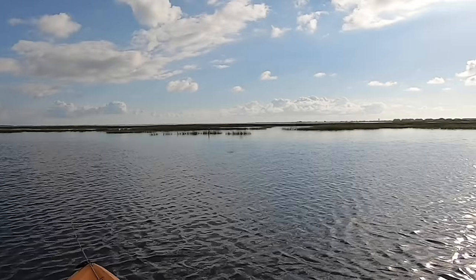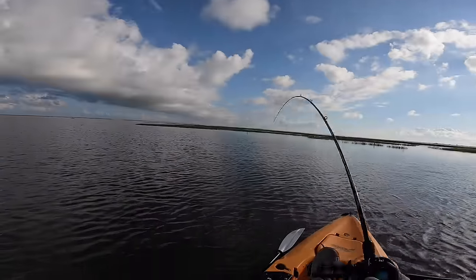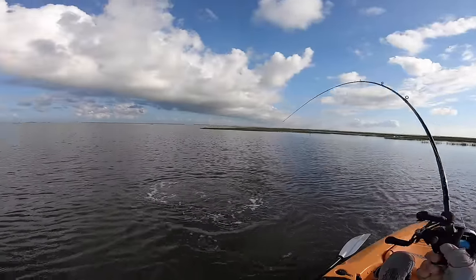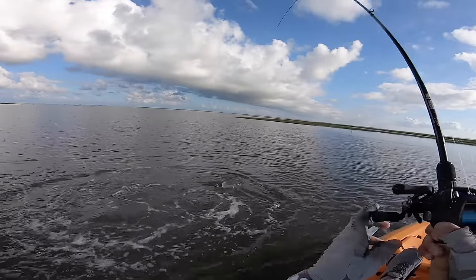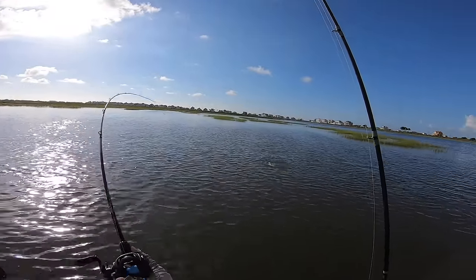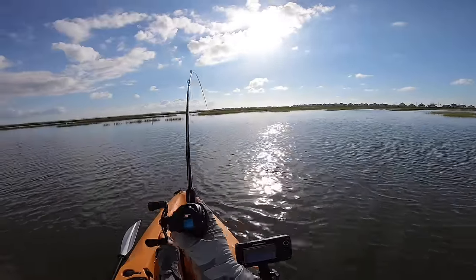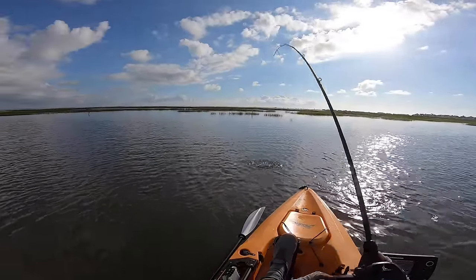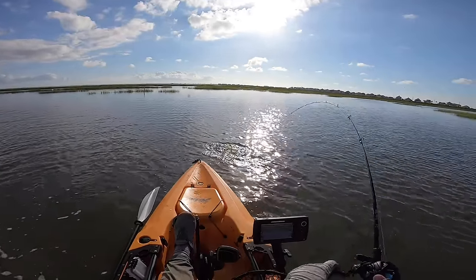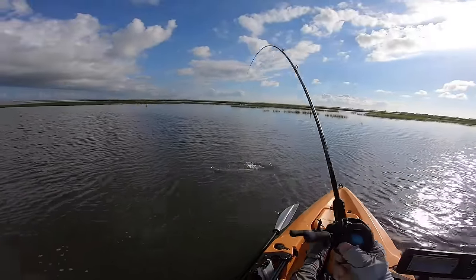There we go — there's a fish! That was a nice blow up, it might be another small red. Oh dang, that was a nice blow up! It's a redfish — no wait, it's a nice trout! Look at that trout, holy smoke — that's a big trout! I love the topwater destructions. Dang, that's a nice trout folks, right here in the shallow water, 1.8 feet deep. He came to destroy that topwater!